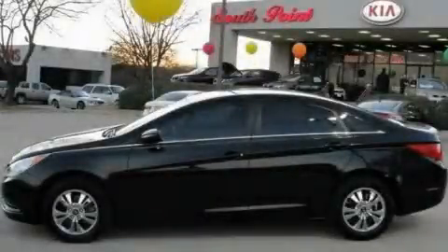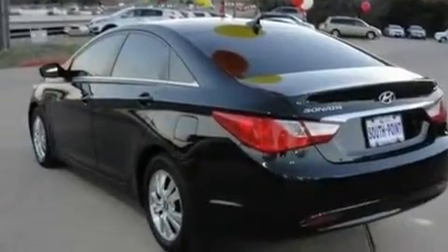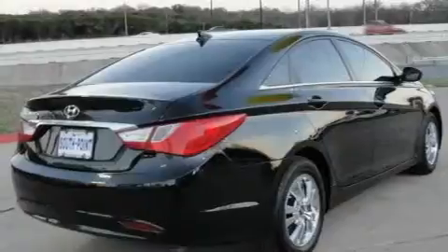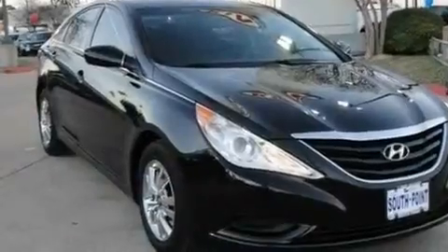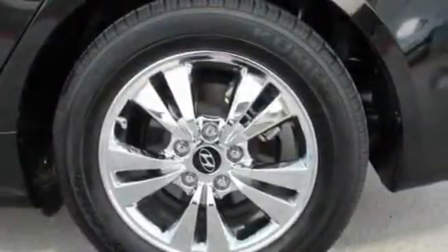This is a 2011 Hyundai Sonata. Its top features include solar controlled glass, cruise control, a rear window defroster, a multi-link rear suspension, variable valve timing, 12 volt power outlets, a low tire pressure indicator, rear impact crumple zones, a keyless entry system, and this vehicle has fewer than 26,000 miles on the odometer.